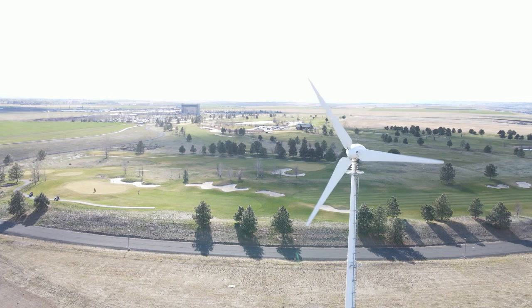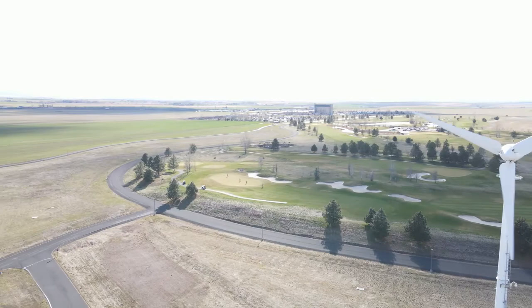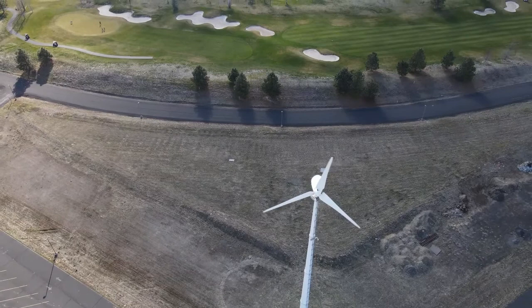Hi fellow sports fans. I decided I wanted to get a closer look at a windmill, so I took my drone out and shot it up in the air. There's this windmill, but that's not what I thought was most interesting. What I think is most interesting is the fact that you have a windmill right next to a golf course. Golf is supposed to be a sport that's sort of hindered and hampered by wind.